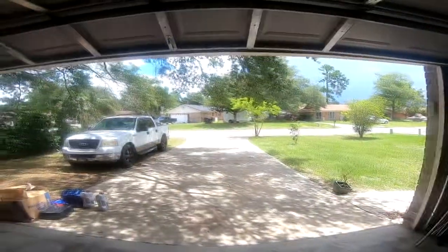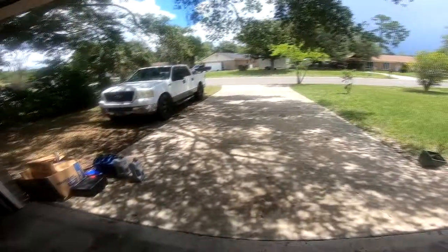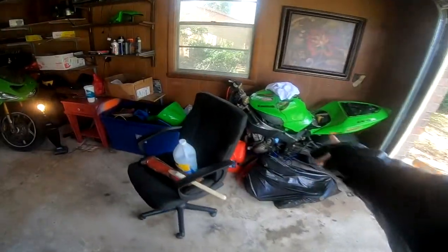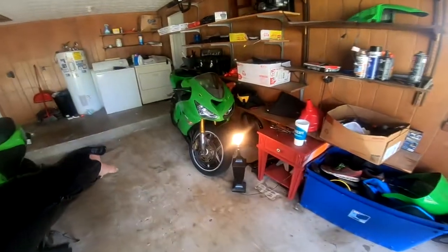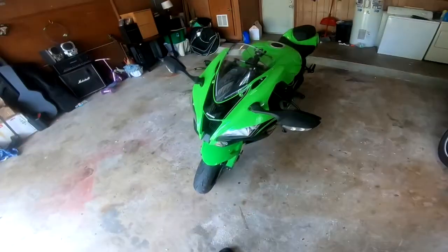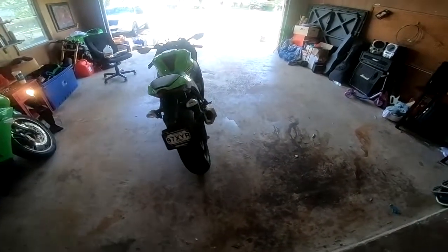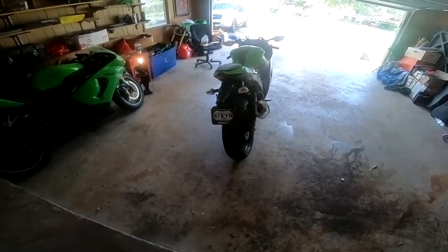What is up guys, Cory Drizzle here — looks like it's about to rain. I have a new bike. As y'all know, I have not one but two 636s, and it's time for an upgrade. There it is — this is a 2018 ZX-10R. I got this from Right Now Powersports brand new, only two miles on it. I'm the only owner.